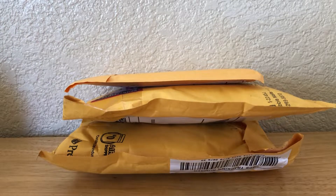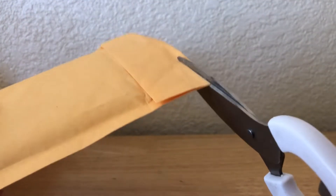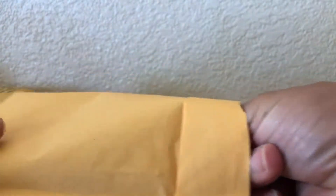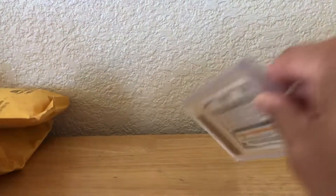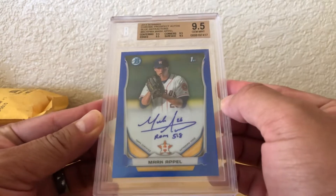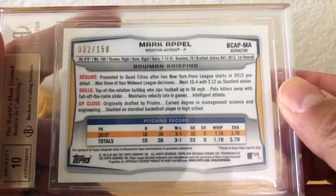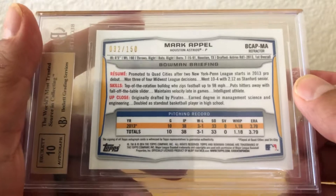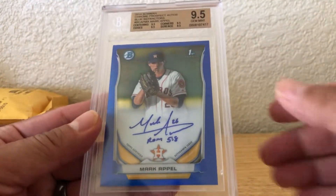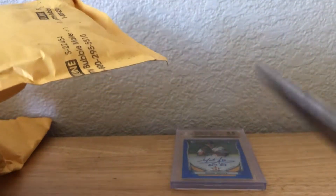Hey, what's going on guys, Brian back with another mail day video. Today I have three packages, so let's rip them open and see what we got. First package — this was an eBay purchase, another blue refractor graded Gem Mint 9.5, number 32 of 150, of Mark Appel. He was a former number one draft pick. Pretty cool.